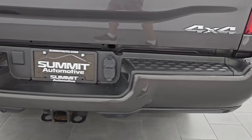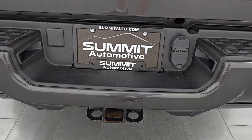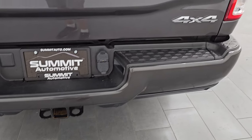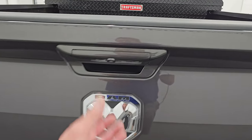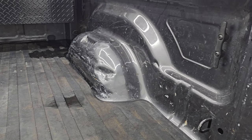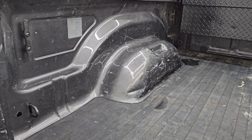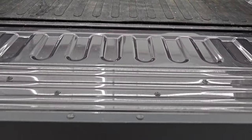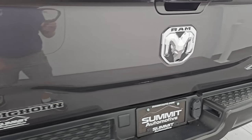Coming around to the back, the rear bumper is in fantastic condition — no dents or dings, looks really good. It has the full towing package which includes receiver hitch, 4-pin and 7-pin wiring, as well as the backup parking sensors. The tailgate is in excellent condition as well. This is a locking tailgate. It comes with a bed mat. The bed has a couple little dings but just all cosmetic — nothing a bed liner couldn't fix — and side box tie downs. The inside of the tailgate is in very nice shape and shuts nice and solidly.